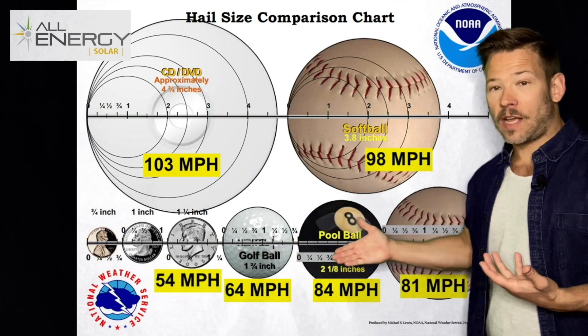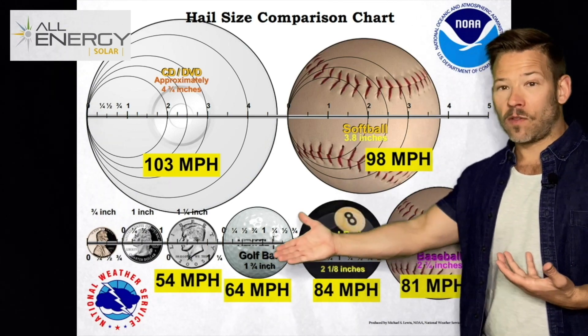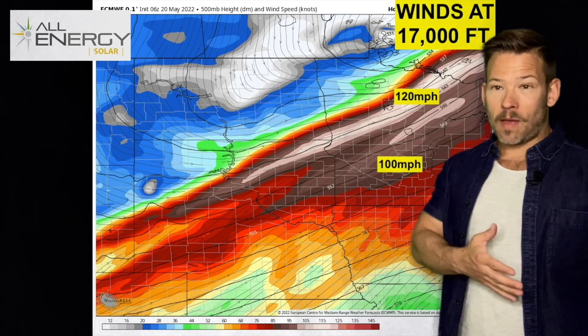We did have hailstones yesterday — again in the east metro and also southern Minnesota — that were big enough, golf ball to softball size, meaning the updraft speeds were 60 to 80 miles an hour.